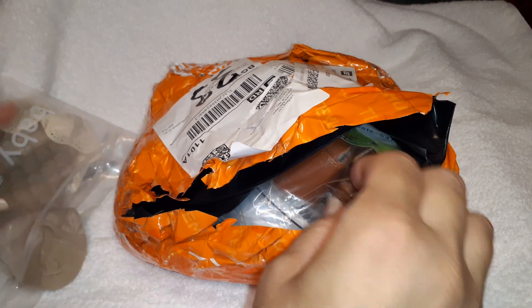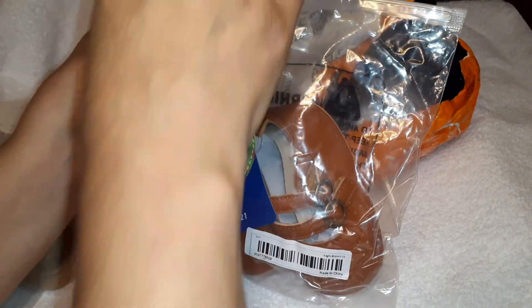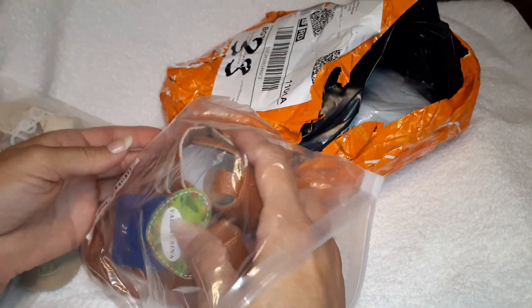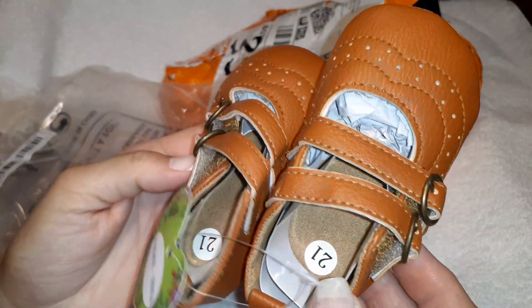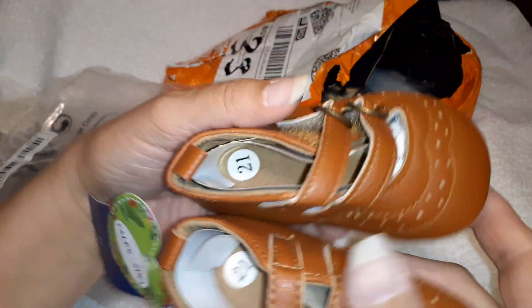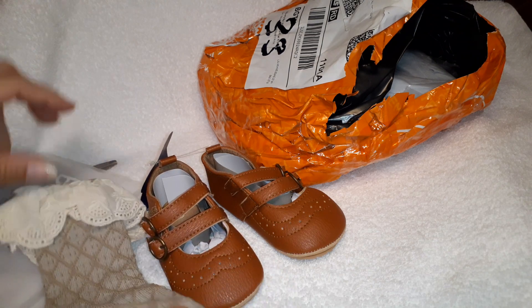Let's see what else we have in here. These are cute — look at these little baby shoes. They're pretty big. They might not fit any of the dolls I have, but maybe we can find somebody for them to wear. These are nice. I don't think they're leather, I think they're vinyl. They've got a cute little heart tag, though. So far we're doing pretty good with our haul from Temu.